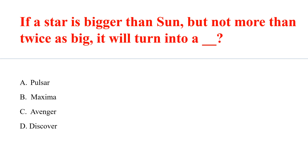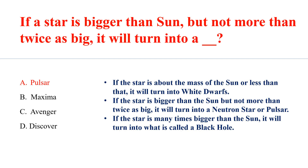If a star is bigger than the sun but not more than twice as big, it will turn into a neutron star or pulsar. If the star is about the mass of the sun or less than that, it will turn into a white dwarf. If the star is many times bigger than the sun, it will turn into what is called a black hole.